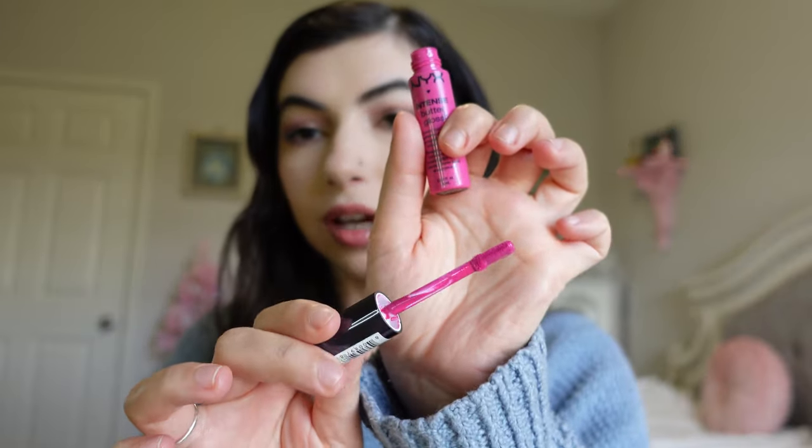I'm decluttering the QMS Lip Line Corrector — I got this as a Boxycharm product and I don't really understand what this lip serum is supposed to do. I've used it a few times, didn't notice a difference, and I've just had it for a long time. I also have the NYX Intense Butter Gloss in Funnel Delight — it's old and I never really used it. Look at how pretty this color is and it still smells like funnel cake, but since it's old I'm going to declutter it.